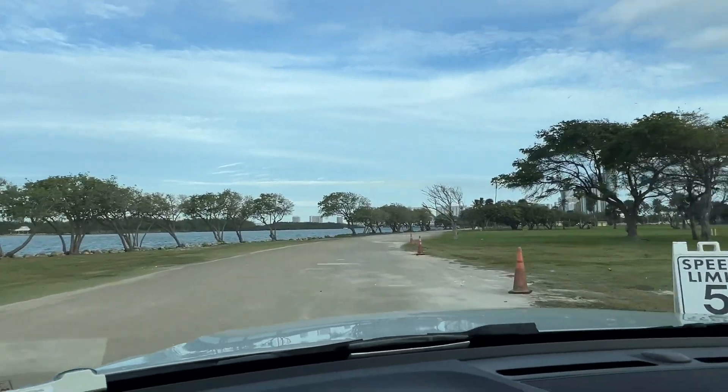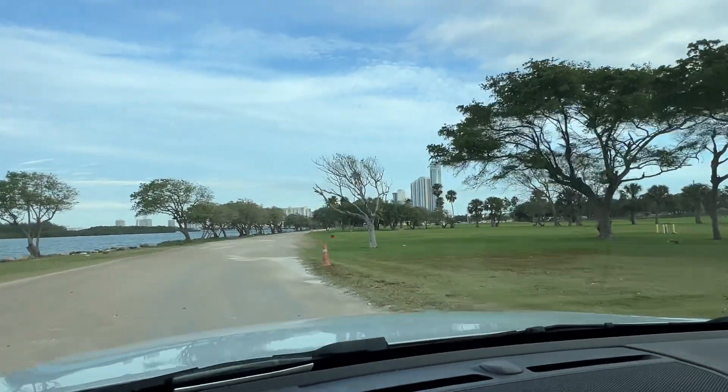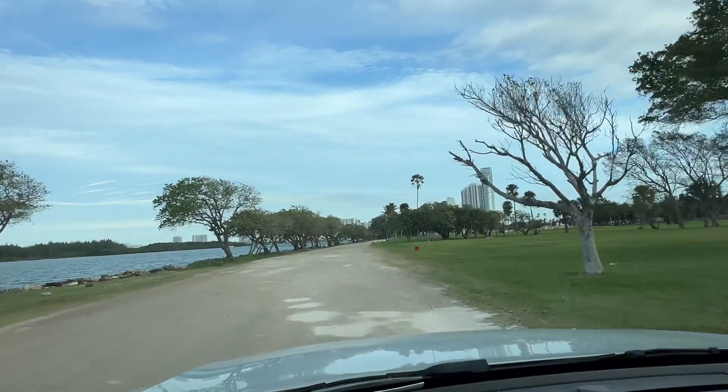The Intracoastal is gonna be on your left hand side, and the grassy area is gonna be on your right hand side. Go all the way.